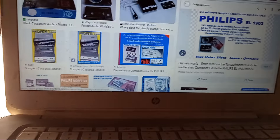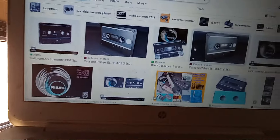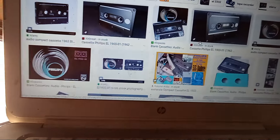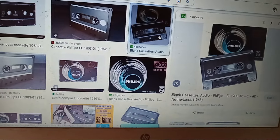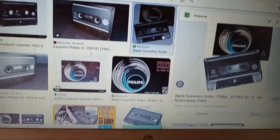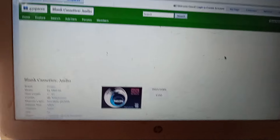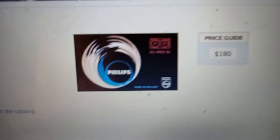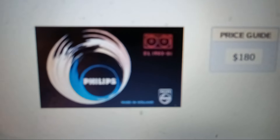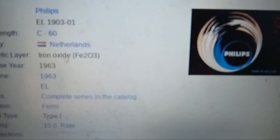The very first cassette was used only for dictation — just for recording voice, for the shoebox tape recorder, for business meetings and family get-togethers. Here it is in the collectible price guide: the EL-1903, that's the design, with a paper cover.